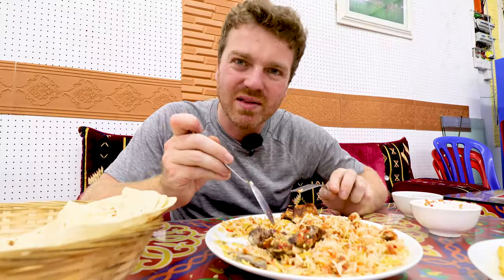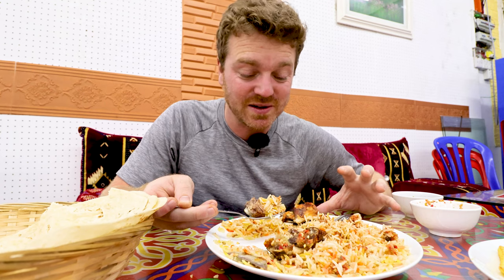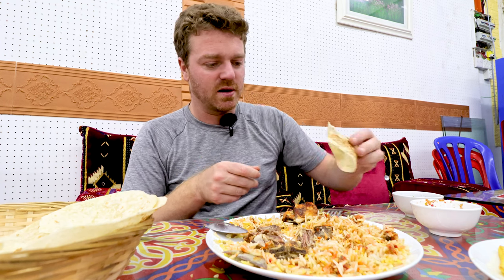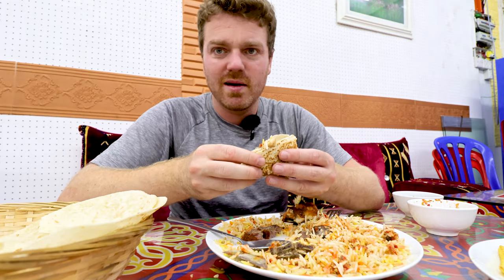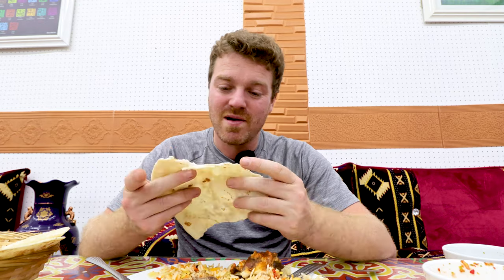Value for money is definitely worth it — 29 ringgit for the lamb. You have to expect to pay more for lamb than for chicken, but the portion size is also huge — two people could eat this. There's just something about some good bread which, for me, is making this dish so much better. Absolutely love it.